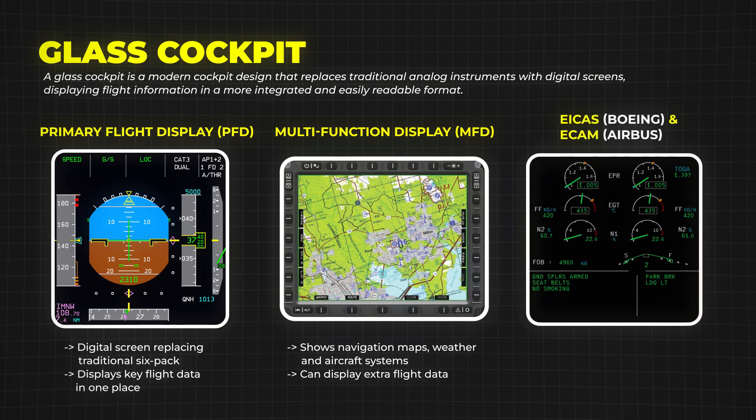In larger jets, you'll find systems like EICAS — engine indicating and crew alerting system — in Boeing aircraft, or ECAM in Airbus planes, which give pilots detailed engine and system status reports.